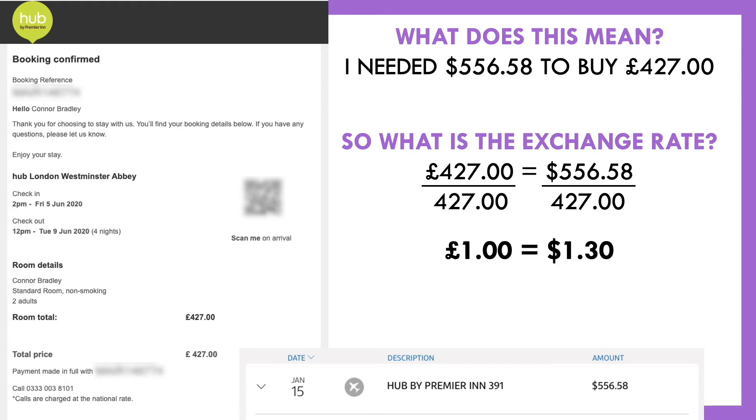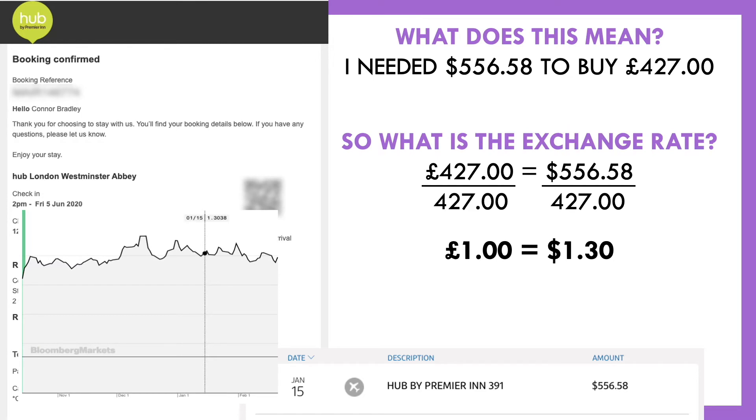Let's see if our math checks out. I pulled up the foreign exchange graph from one of these websites, and here's what it shows for the last couple months of 2019 into 2020. Sure enough, on January 15th — which is when it shows up in my credit card statement — it was $1.30 for a British pound. So not only did our math work out, but we can back it up with information from a website. That's awesome.